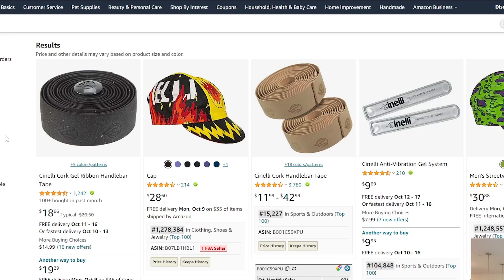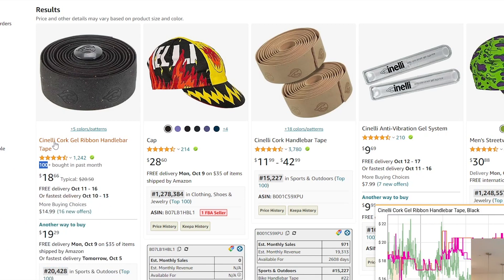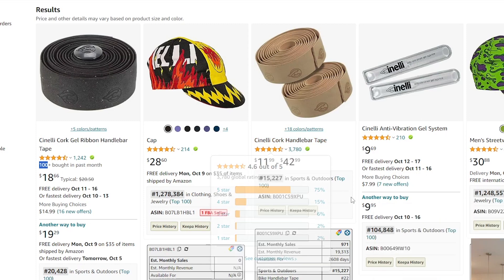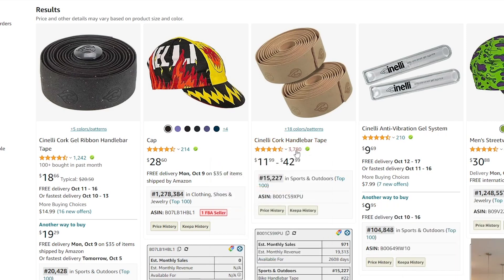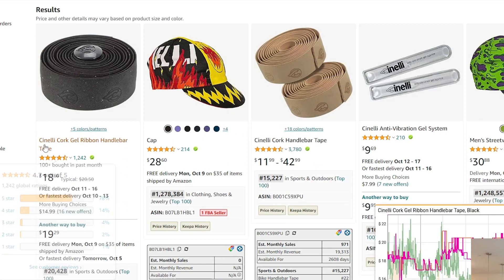The third criteria — they've got at least a couple of products selling well. This one is ranked 20K in Sports and Outdoors with 100+ bought in the last month — that's pretty decent, and the Keepa graph shows a lot of sales activity. Another handlebar tape is at 15K rank in Sports and Outdoors with 3,780 reviews, which tells me these products are selling well. Now let's find the brand's contact information.